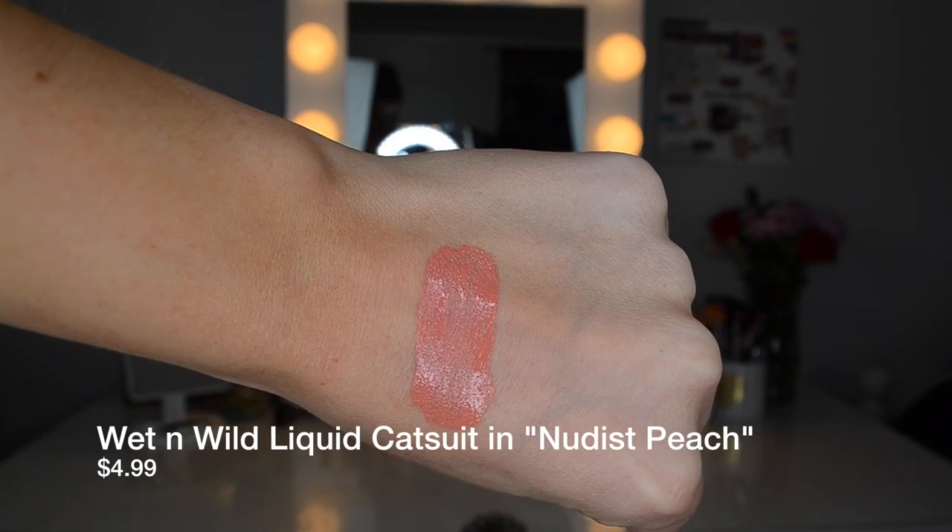I'm going to start out with nudes, going from lightest to darkest in typical swatch fashion. The first one is the Wet n Wild Mega Last Liquid Catsuit in the shade Nudist Peach. This is such a pretty shade — it's that perfect peachy nude. The only thing I don't like is that it's very streaky, so I'd definitely recommend wearing it with a lip liner. But I wore this on vacation and would just put a lip balm on my lips, swipe this on, rub it in with my finger, and it created the nicest peachy wash on my lips.